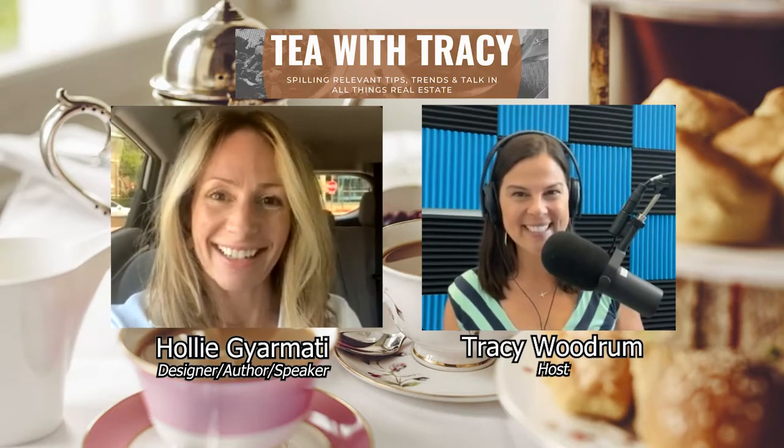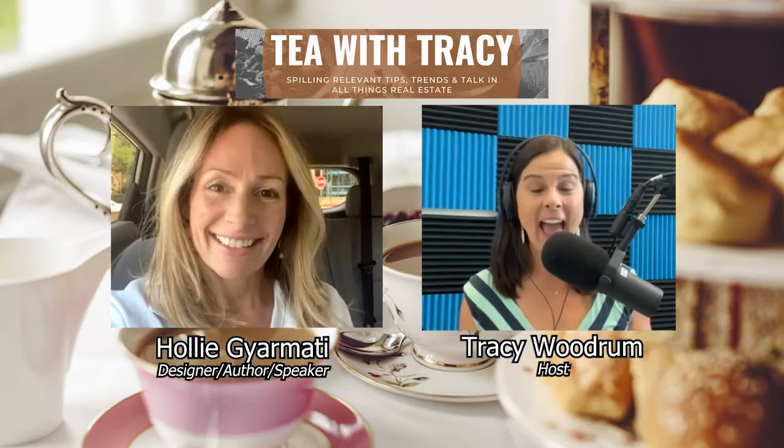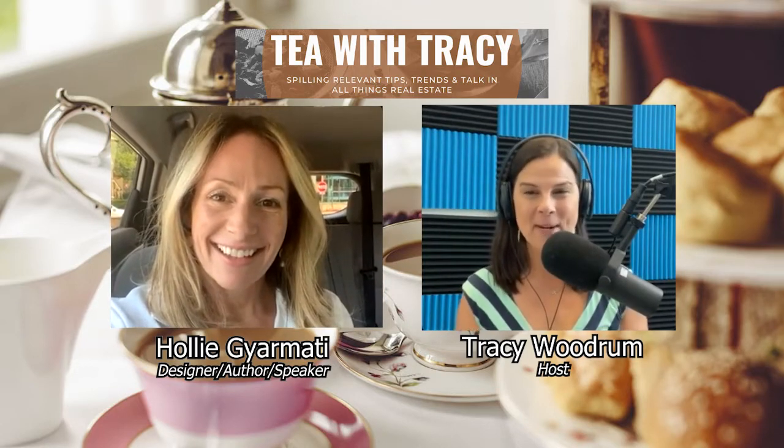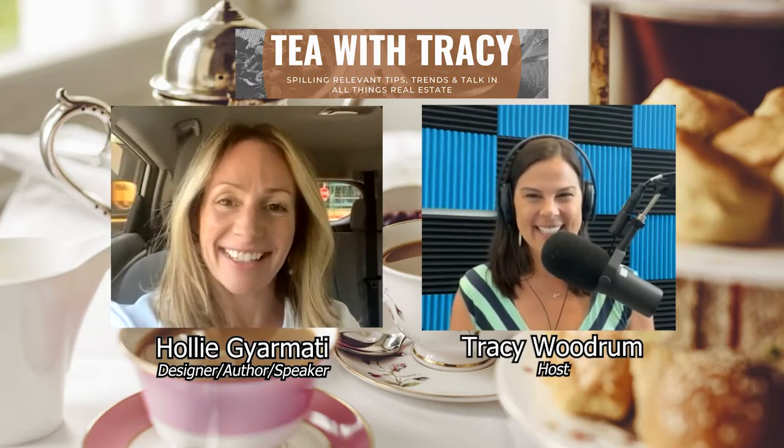Hi Holly. Hi Tracy, how are you? I'm fantastic, how are you? Good. Thank you so much for joining us today. I know you are on the run and in between appointments, so we appreciate you taking the time out to join us. Yeah, I love it.